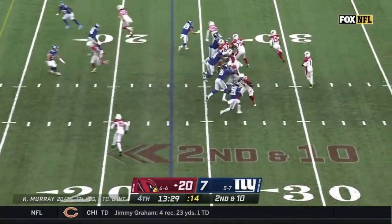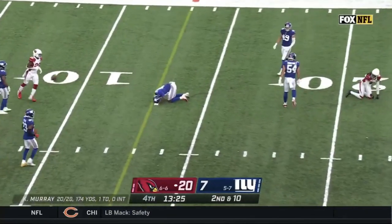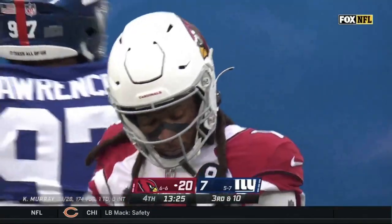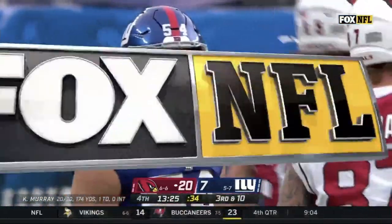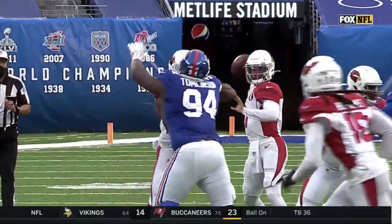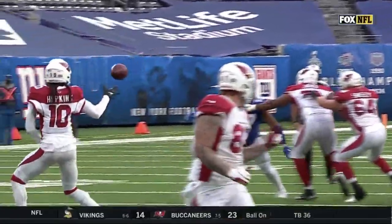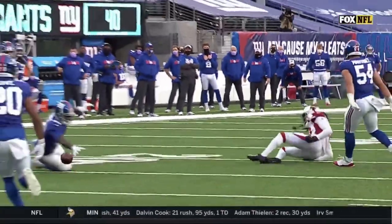Kyler Murray in motion, second and ten, as Murray steps up and throws, but that's a little bit behind DeAndre Hopkins with Blake Martinez defending. Blake Martinez doing a good job in the zone, recognizing DeAndre Hopkins. Kyler Murray that time stared down DeAndre Hopkins — too easy for Blake Martinez, one of the leading tacklers in the NFL. He's going to make that play every time.